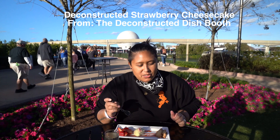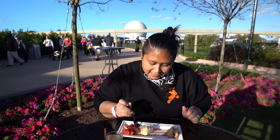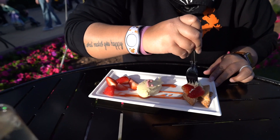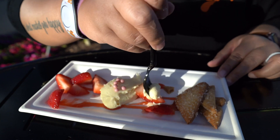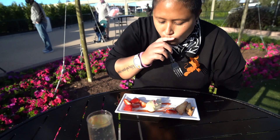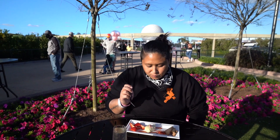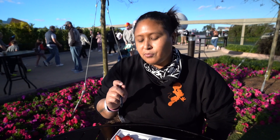This is a deconstructed strawberry cheesecake. You get a little bit of everything. It's kind of harder than it looks. All of it together is really good — that's really good. I would give that four out of five.